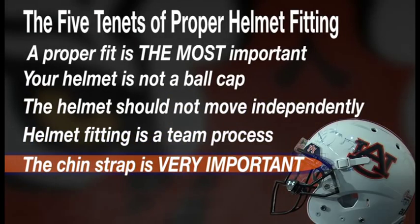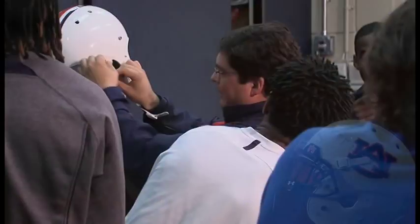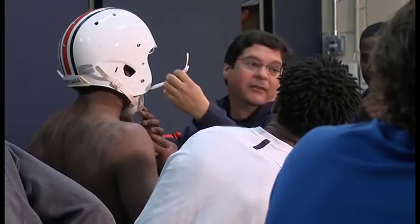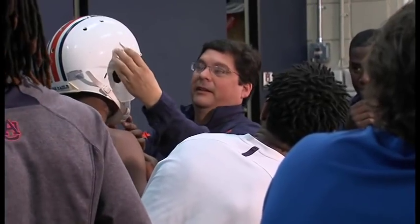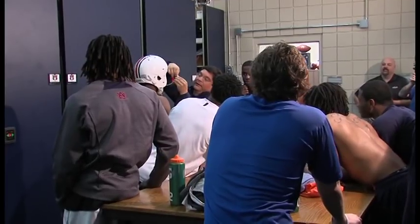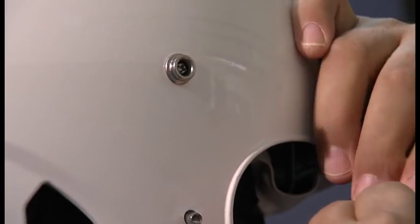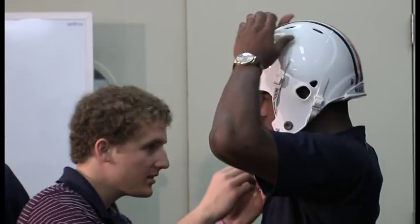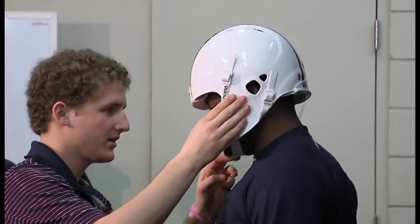Just like different helmets go on different heads, you have different chin straps that go on different chins. When we fit a chin strap, we always fit to the bottom buckle first and then to the upper buckle, keeping the same type of consistency and tension for both. We make sure they understand how the chin strap fits up underneath the jaw — you're not super tight, you can open your mouth as wide as you can, and your helmet's not coming over your nose or anything like that.